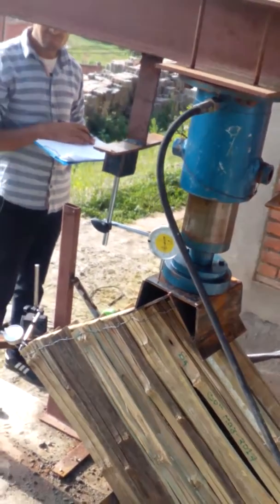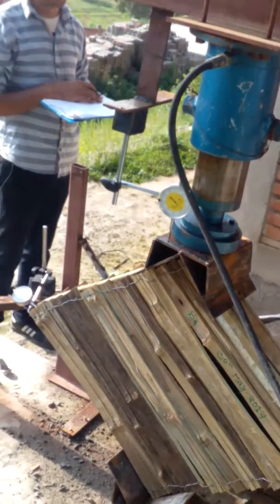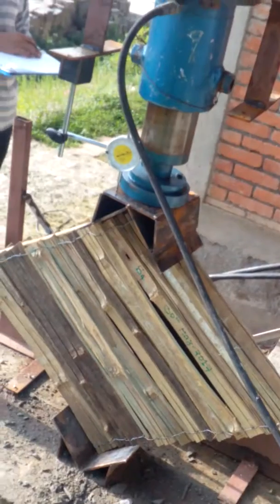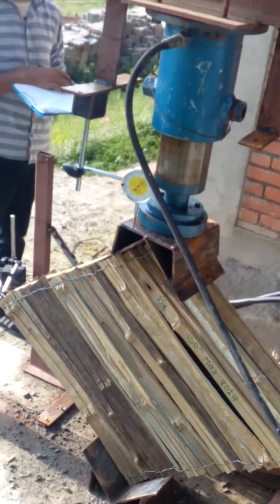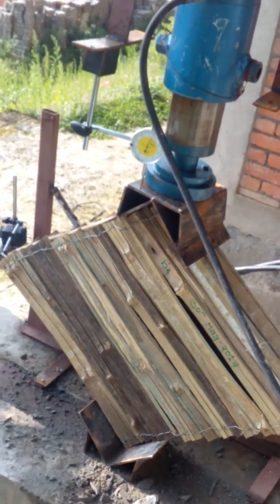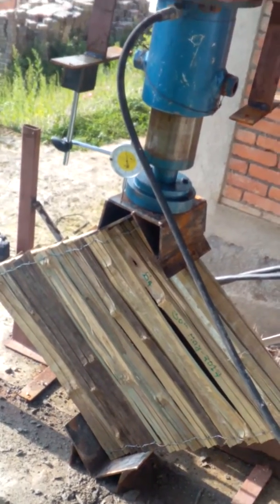This is the original testing lab of Kathmandu University, which is basically used for dissemination of serious strength of wall. Currently we are recording the value of bamboo shear wall.